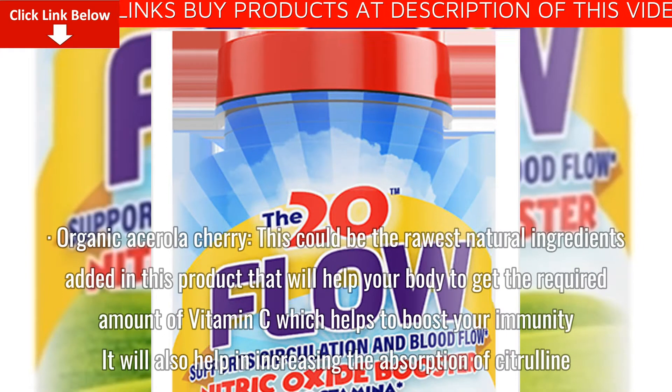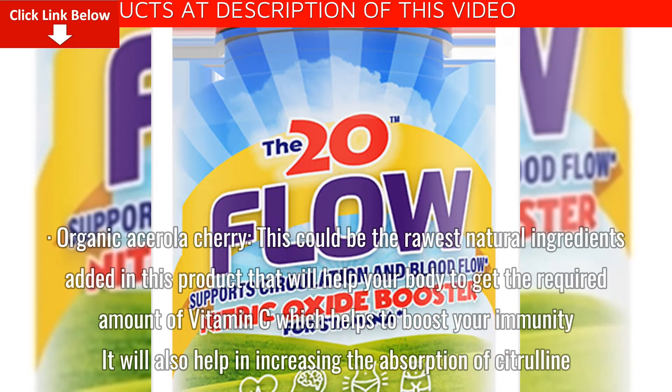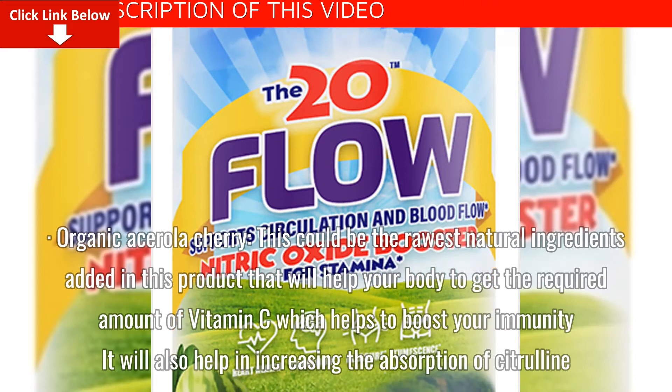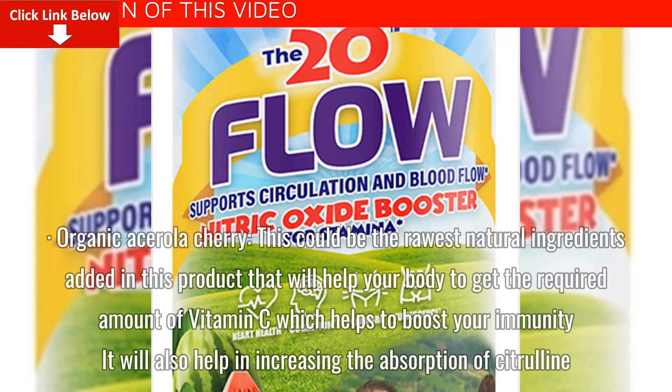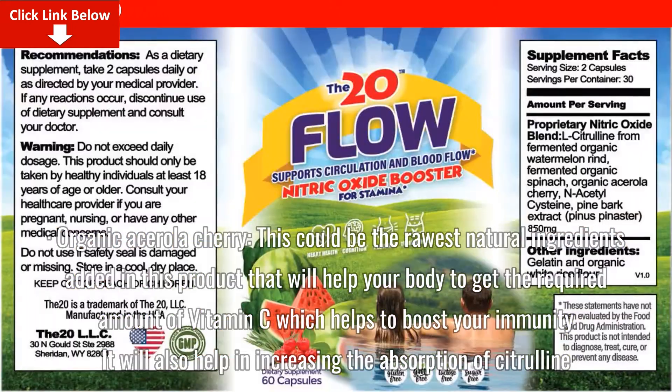Organic Acerola Cherry: This could be the rawest natural ingredient added in this product that will help your body to get the required amount of Vitamin C, which helps to boost your immunity. It will also help in increasing the absorption of citrulline.